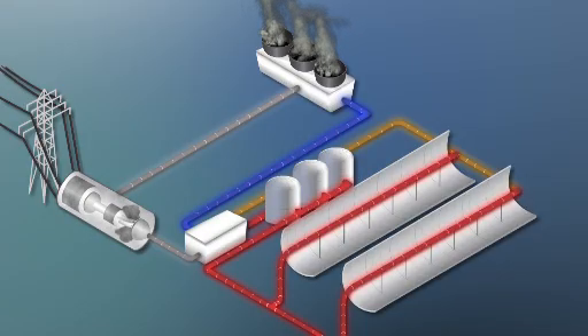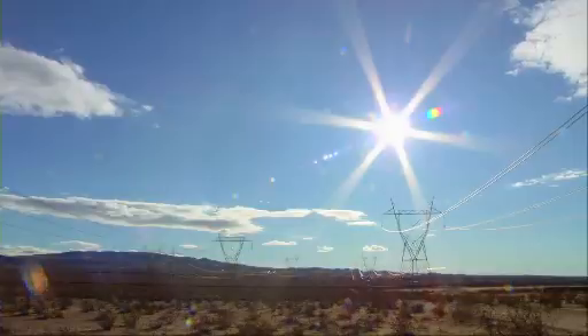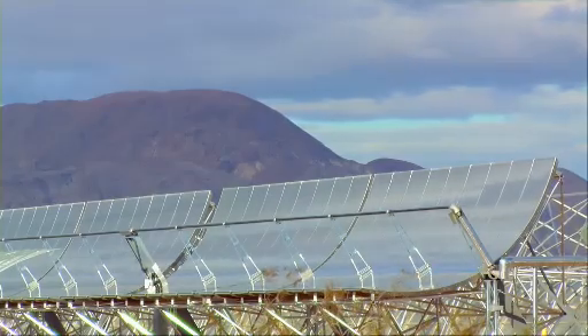One big advantage of these trough systems is that the heated fluid can be stored and used later to keep making electricity when the sun isn't shining. Sunny skies and hot temperatures make the southwest U.S. an ideal place for these kinds of power plants.